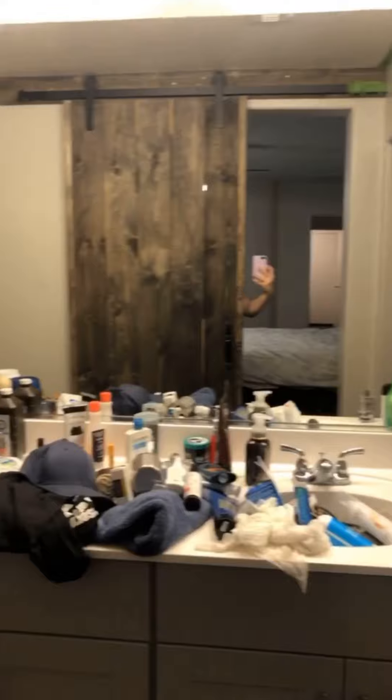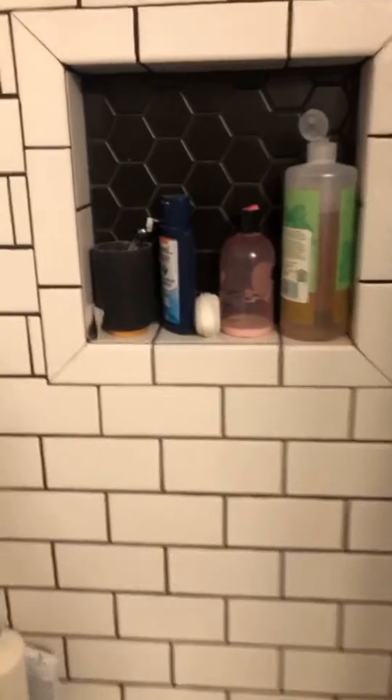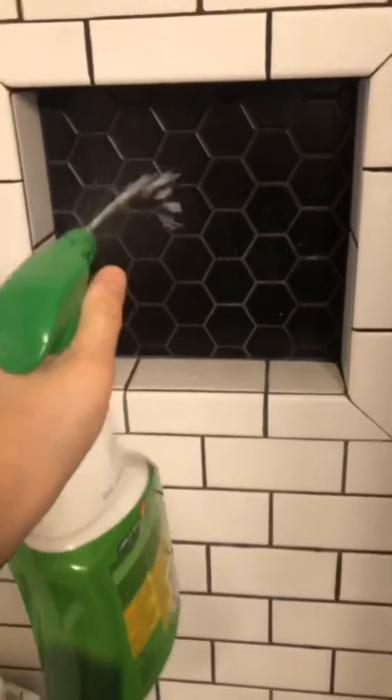This is their master bathroom. It has this nice sliding barn door, and then they also did a custom build for the shower. It's so nice with this black honeycomb and these white subtiles. It looks so nice in here — it's so elegant.